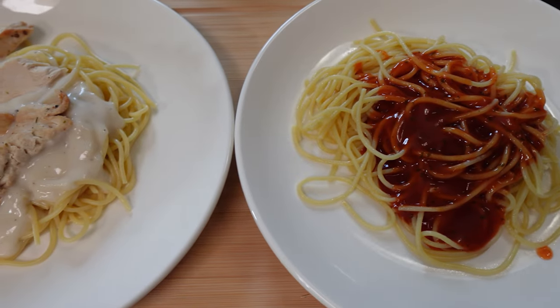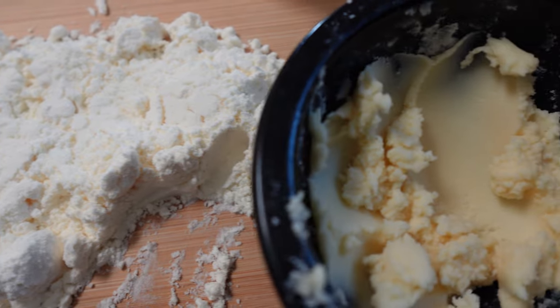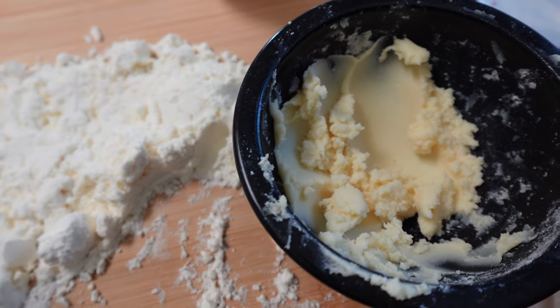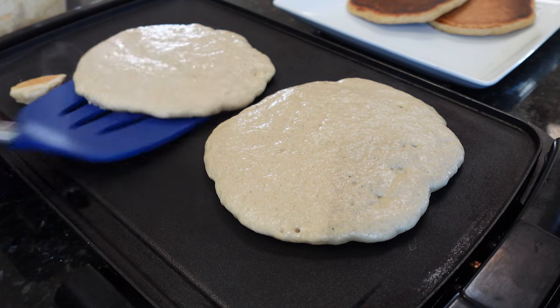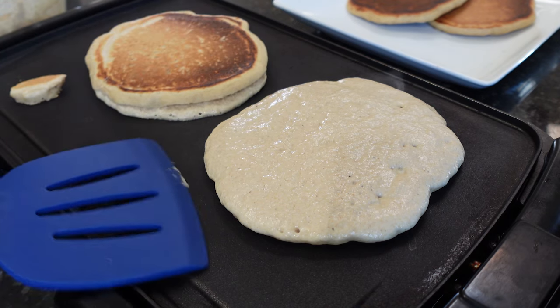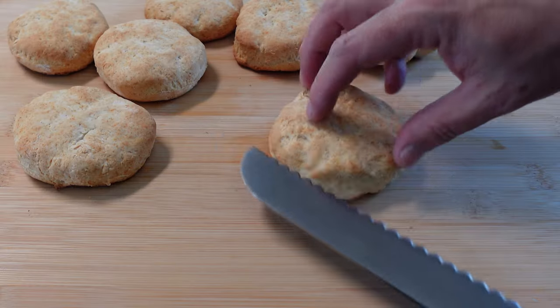Now keep in mind, some of these powdered foods are not going to be as good as the real thing. You just can't replicate the taste and texture of real butter. But some of these do taste identical to the fresh products, and even though some aren't exactly like the real thing, they do taste pretty good and they will improve a bland meal or a recipe.